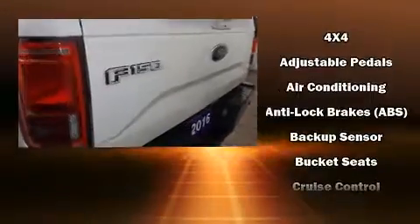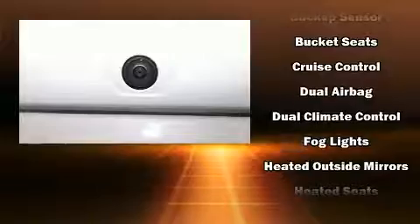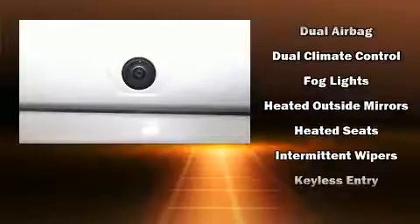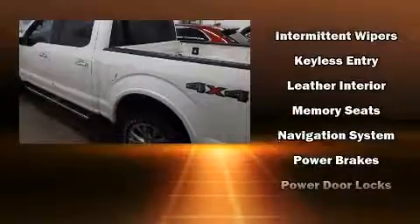Top features include front bucket seats, variably intermittent wipers, a rear step bumper, heated and ventilated seats, fully automatic headlights, remote keyless entry, and leather upholstery.